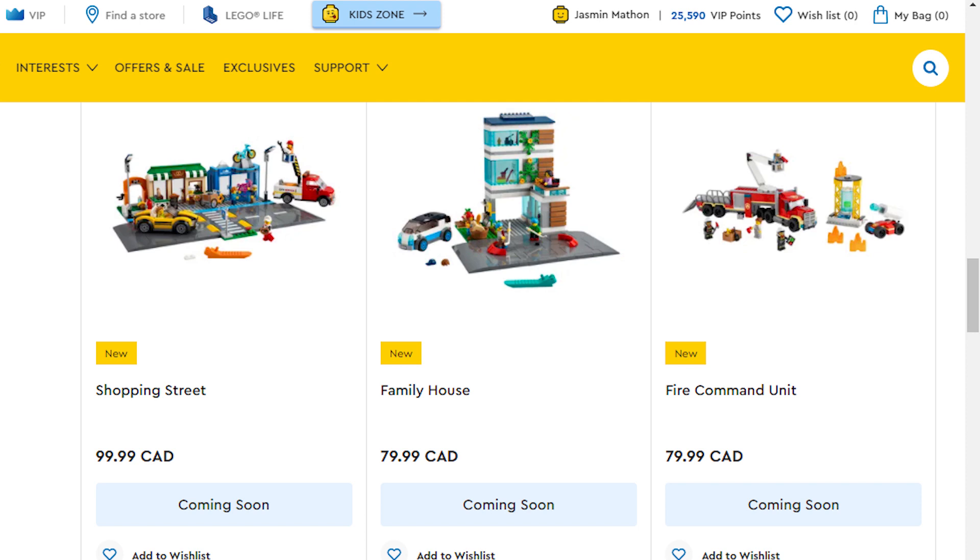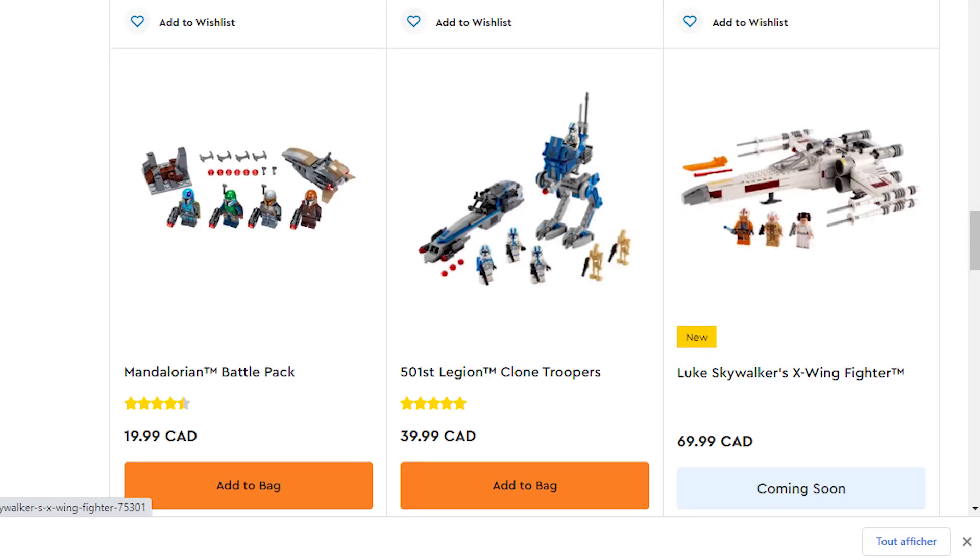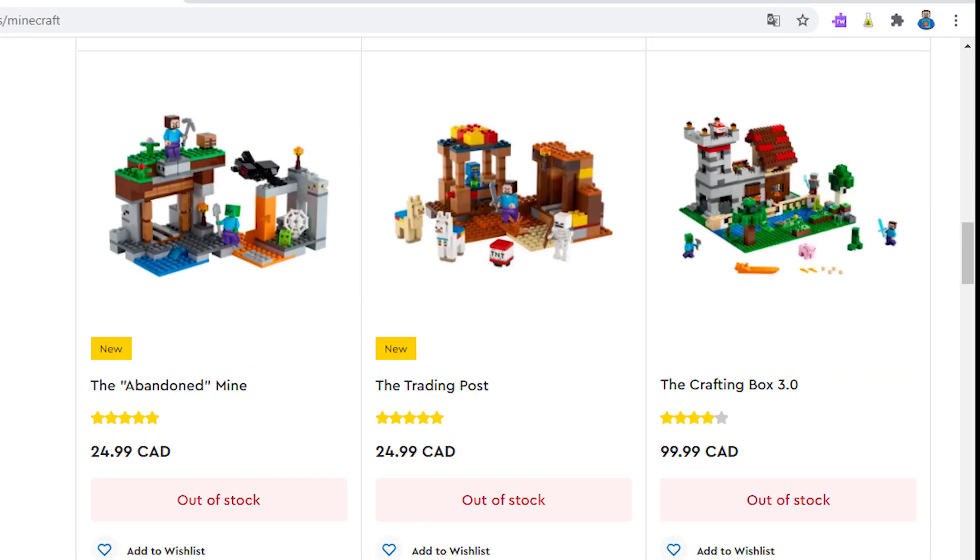Expect to purge once the new wave of sets go on sale. I am noticing some inventory creeping back in stock on the LEGO Shop at Home for Canada and the US, but there are still more sets out of stock than currently available as of the end of December.